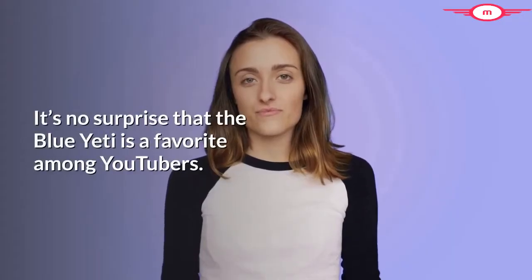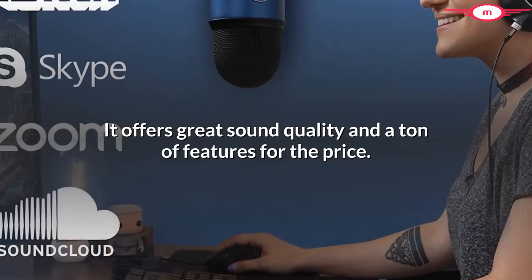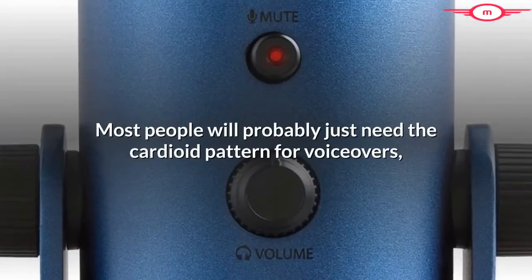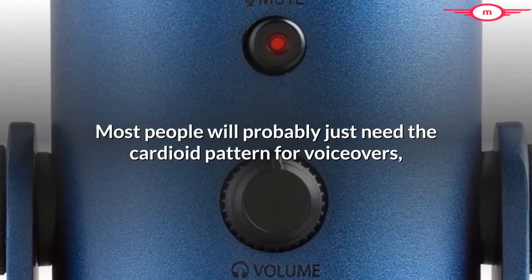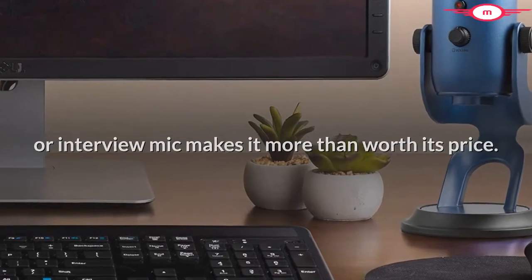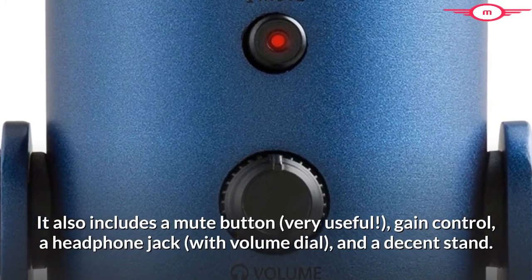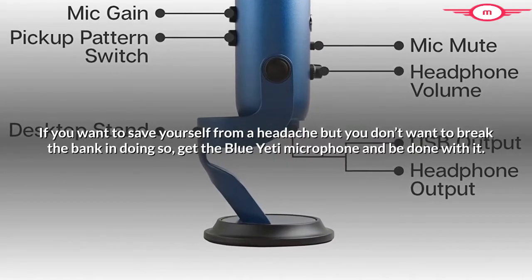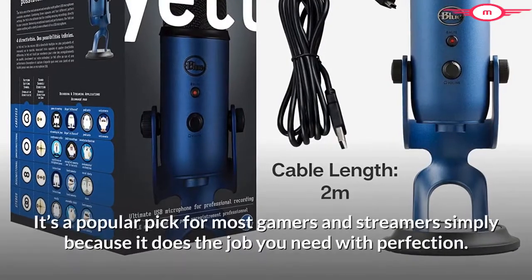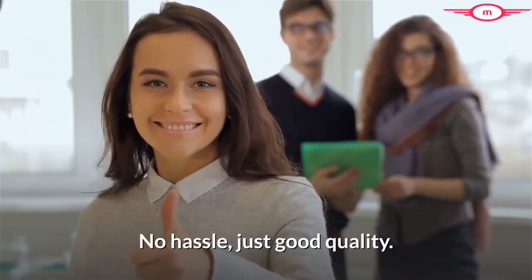It's no surprise that the Blue Yeti is a favorite among YouTubers. It offers great sound quality and a ton of features for the price. There are 3 condenser mic capsules allowing you to choose from 4 different pickup patterns. Most people will probably just need the cardioid pattern for voiceovers, but having the ability to turn it into a conference or interview mic makes it more than worth its price. It also includes a mute button, gain control, a headphone jack with volume dial, and a decent stand. If you want to save yourself from a headache but don't want to break the bank, get the Blue Yeti and be done with it. It's a popular pick for most gamers and streamers simply because it does the job with perfection — no hassle, just good quality.